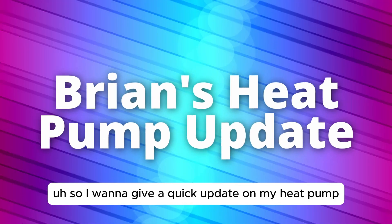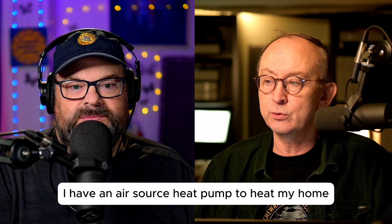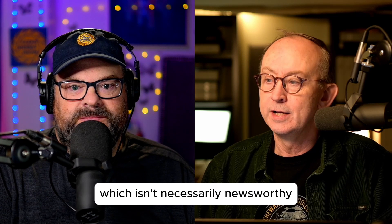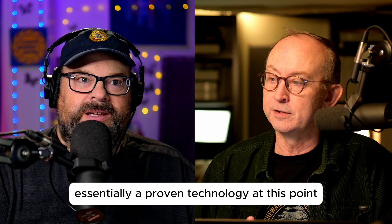I want to give a quick update on my heat pump. We haven't talked about this in a while. I have an air source heat pump to heat my home, which isn't necessarily newsworthy. Heat pumps are essentially a proven technology at this point.